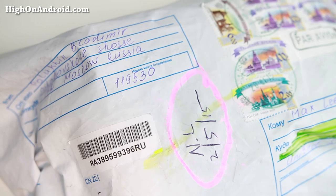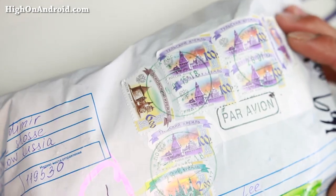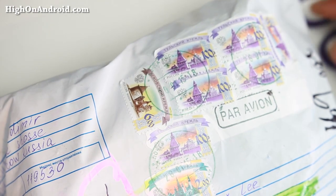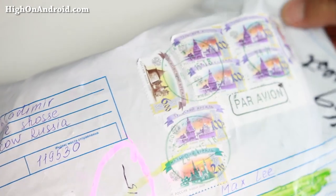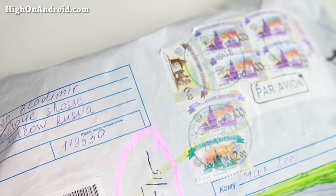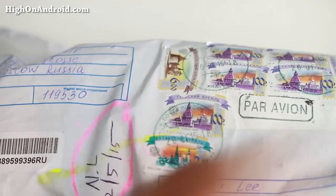I ordered this on eBay, came straight from Russia as you can see here. It took about a week, and I think I paid about $700 or something. I really liked the Yodafone 2 when I first heard about it because of the fact that it has an e-ink back. Anyway, let's go ahead and unbox it.